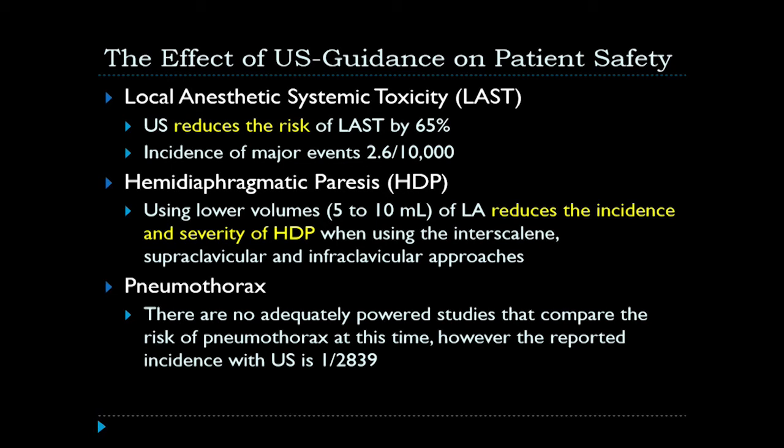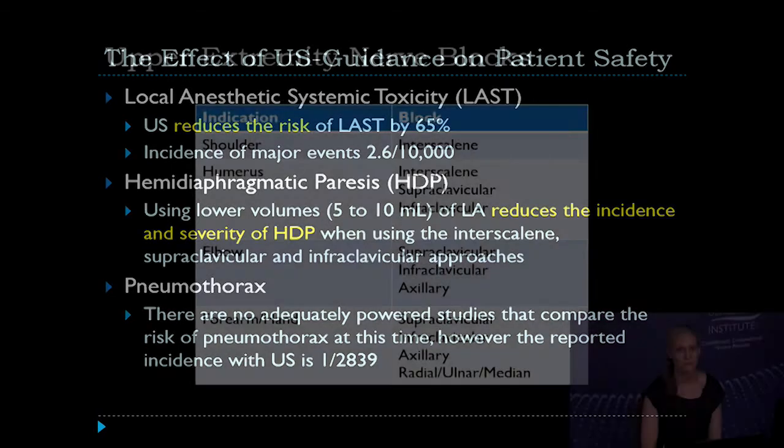We're also more likely to avoid the lung when performing procedures such as interscalene blocks, supraclavicular blocks, and infraclavicular blocks by guiding our needle directly to the injection site, decreasing the incidence of pneumothorax. Although no adequately powered studies are available to compare the risk of pneumothorax, the incidence with ultrasound has been reported to be approximately 1 in 2,839 patients.